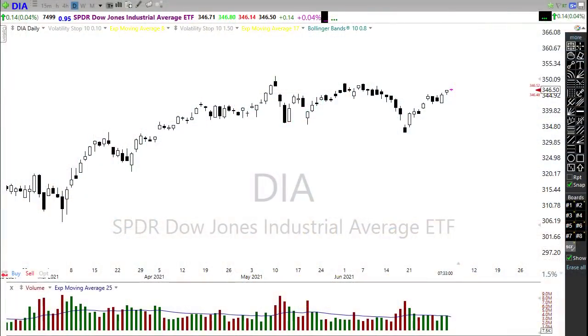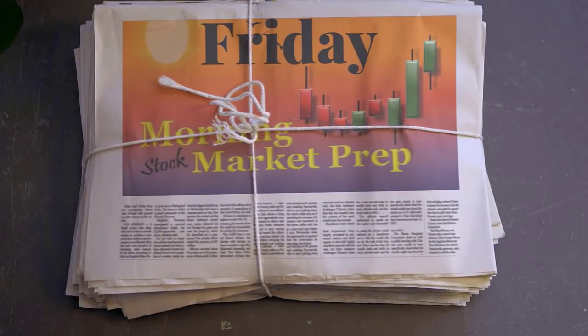Good morning friends and fellow traders, this is Doug Campbell with Right Way Options, and this is the morning market prep video for July 2nd, 2021. Yesterday those bulls re-engaged and just continued to push the S&P 500 to its 35th record high so far this year and they show no signs of stopping. However, today we have a little bit of a hiccup that could create some volatility first thing in the morning, so let's settle into our office chairs and get ready for the Friday edition of the morning market prep video.